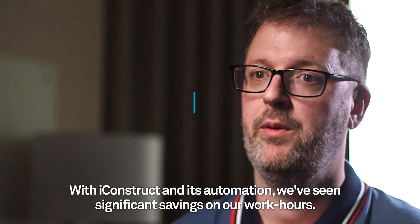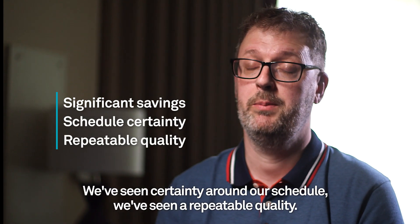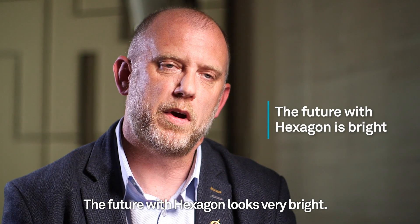With iConstruct and its automation, we've seen significant savings on our man-hours. We've seen certainty around our schedule. We've seen a repeatable quality. On one of the initiatives, we've seen up to 65% of a saving.